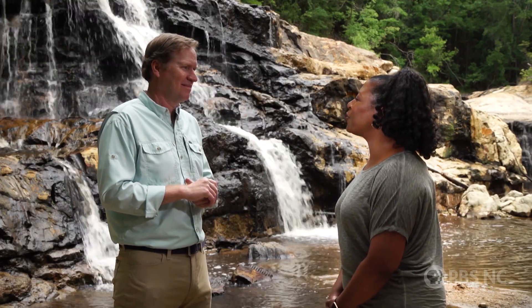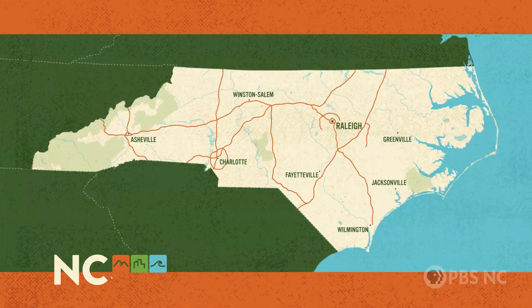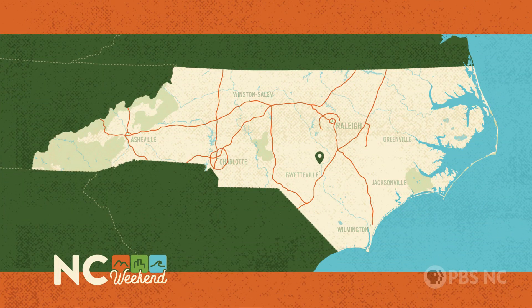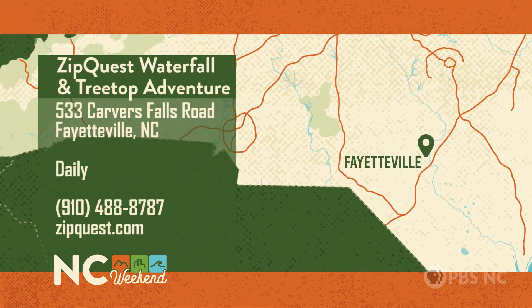Well, it's a fun and beautiful space — thank you so much for having us out here. ZipQuest Waterfall and Treetop Adventure is at 533 Carvers Falls Road in Fayetteville, open daily all year round. To book your adventure, call 910-488-8787 or go online to zipquest.com.